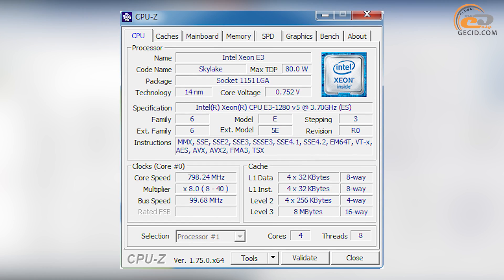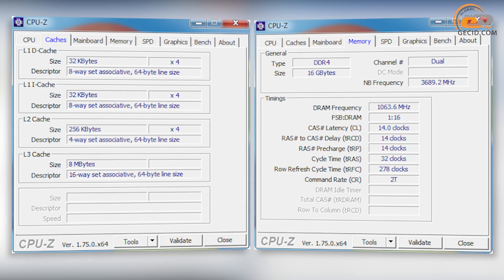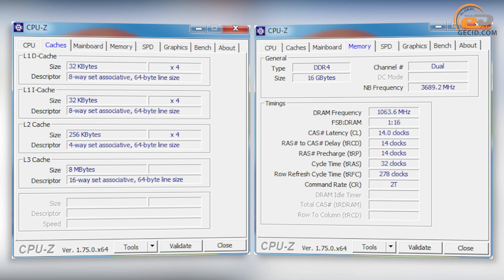Energy-saving devices had no upgrades; processor clock frequency decreased to 800 MHz in idle mode. Intel Xeon E3-1280 V5 is equipped with two memory controllers — DDR4 and DDR3L — with a maximum capacity claimed at 64 gigabytes.